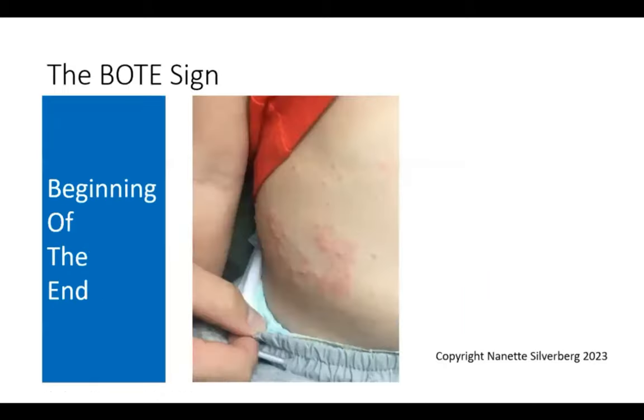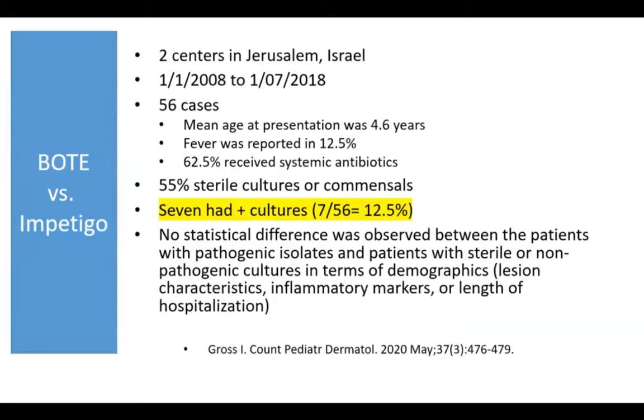We also see giant intertriginous lesions and the BOTE sign — Beginning Of The End — described by Elaine Siegfried. BOTE is a really nice thing to discuss with parents. It's a way to tell parents that their child is suffering, but there is an end in sight and the molluscum will be gone soon. Unfortunately, that end isn't as close as you'd wish — it can take many months to come to a close even when you see the beginning of the end.